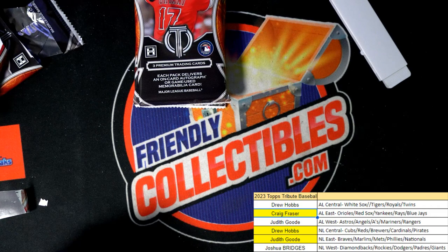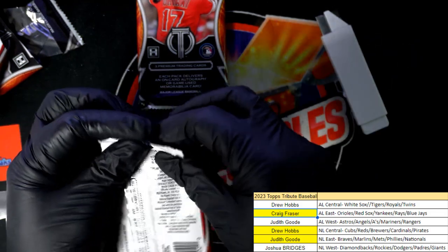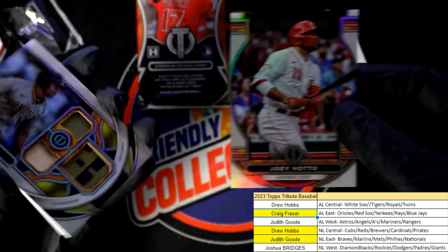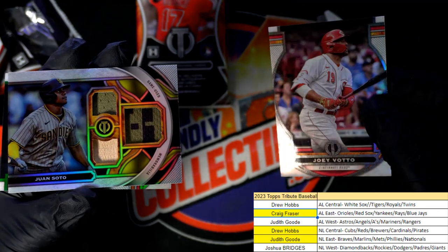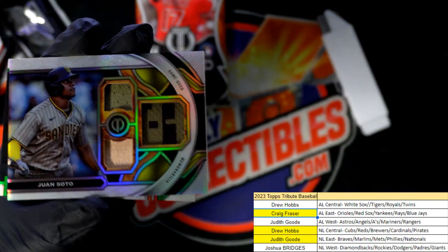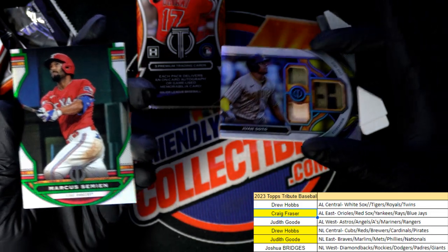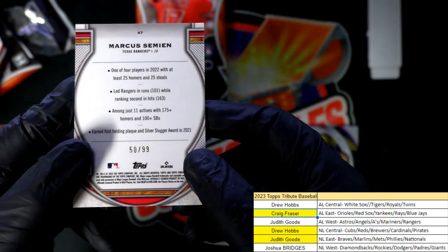Drew has three, Craig and Judith have one hit each. Triple relic — Padres doing pretty good. Bat relic in there, jersey too. And this could be a parallel — it kind of looks like it has a parallel look to it. Yeah, number 299 right there for the Rangers. Nice one, Judith.